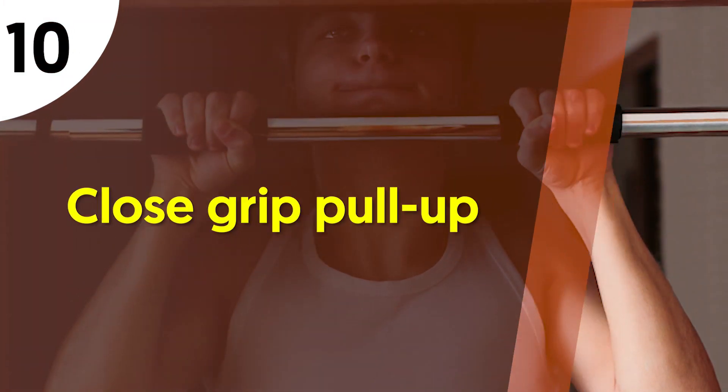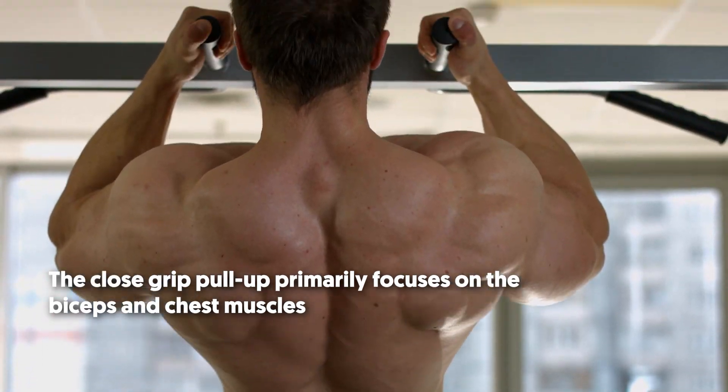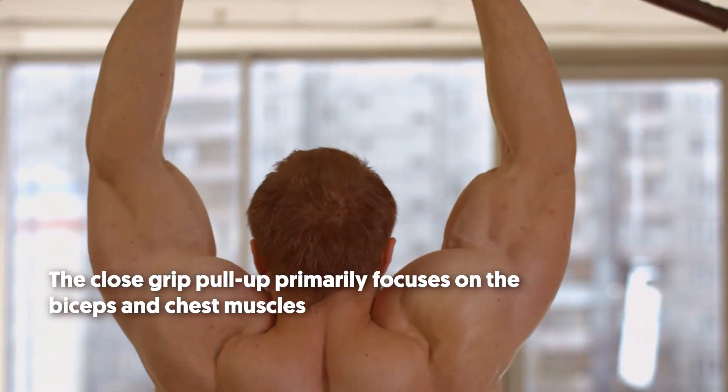10. Close-grip pull-up. This excellent upper body exercise develops your inner lats. The close-grip pull-up primarily focuses on the biceps and chest muscles.